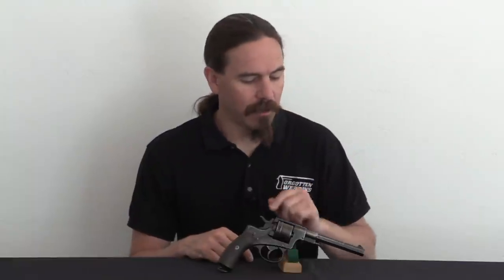And then the third pattern was the Gendarmerie model, which is this one. They kept the older, larger 9.4mm cartridge — not entirely sure why — and they gave it a longer barrel so that they could fit a bayonet to it. So let me show you this thing up close.